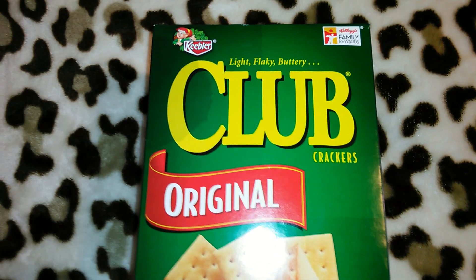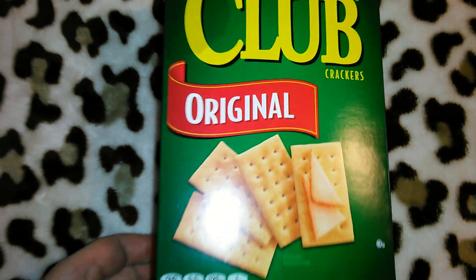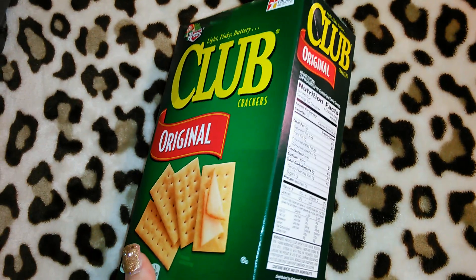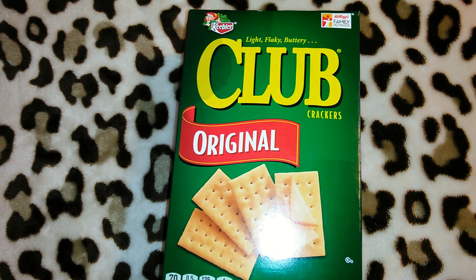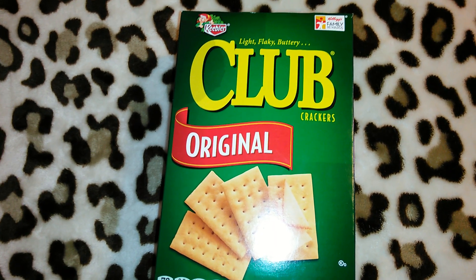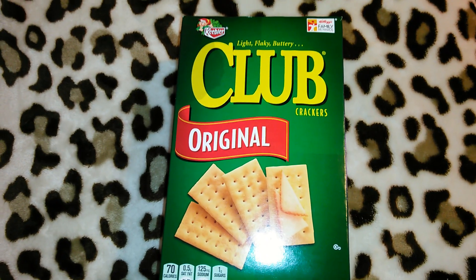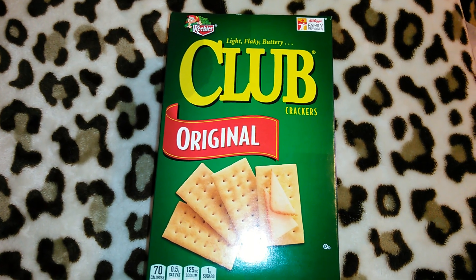The next thing I got was this box of the Keebler brand light flaky and buttery club crackers in the original. These are 13.7 ounces and I kind of wish I would have got two of these because it's a pretty big size and it's the Keebler brand. I think these are really good if you have an upset tummy, or you want to do Cheez Whiz on them, or Swiss cheese and turkey on them. These were still on a U-Boat, so I just neatly grabbed one.